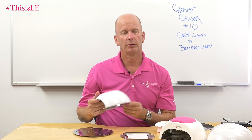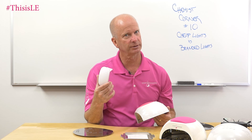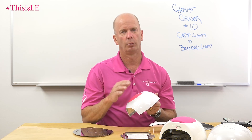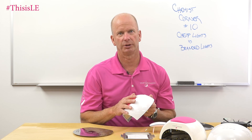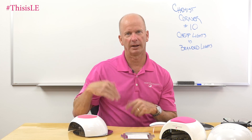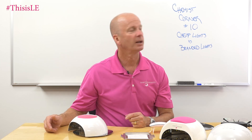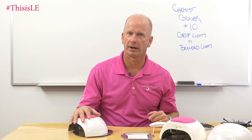So make sure you don't cheap out, don't get something that looks like a mouse, and get something that is actually branded to do the job with the gels that you have purchased. Making sure you don't spend less money and look like you spent less money. Cheap lights versus branded lights — go with the branded light every time because it's going to help you make more money.